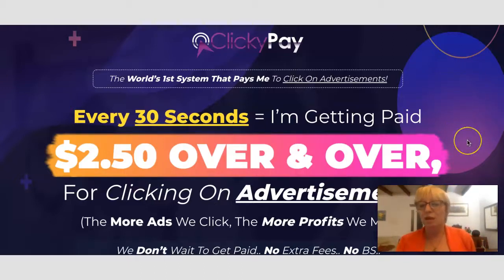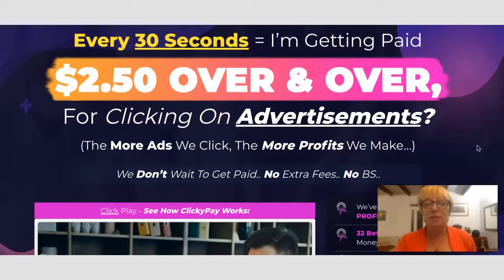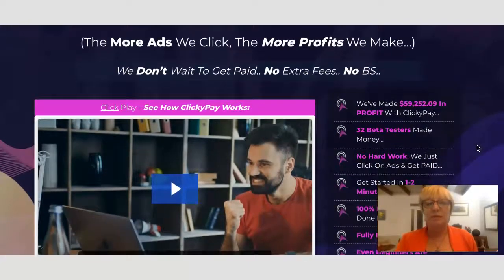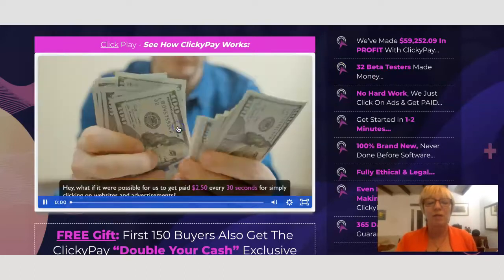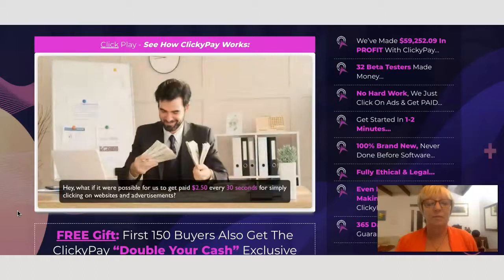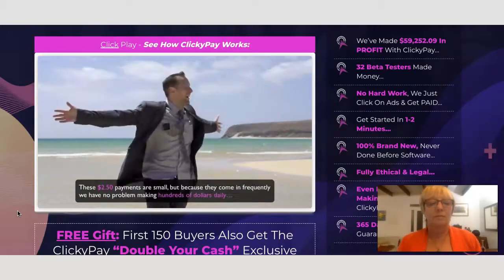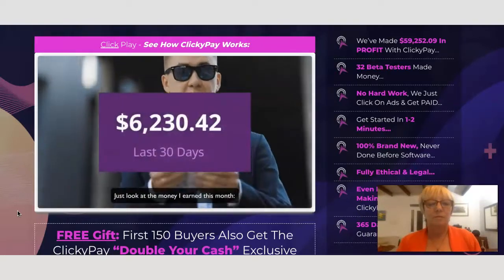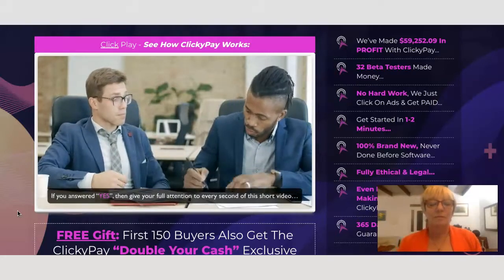This is the sales page for Clicky Pay. Basically it's saying clicking on advertisements will earn you $2.50 over and over — the more ads you click, the more profits you make. What if it were possible to get paid $2.50 every 30 seconds for simply clicking on websites and advertisements? These $2.50 payments come in frequently so you have no problem making hundreds of dollars daily. Just look at the money earned this month.